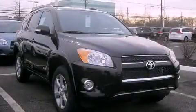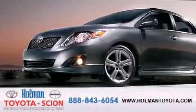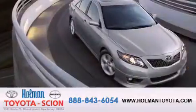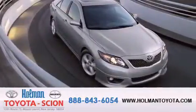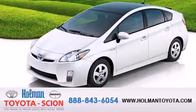Call now to find out how you can own this breathtaking vehicle. Holman Toyota Scion is pleased to offer the pre-owned three-day guarantee. Backed by over 87 years of family-owned traditions, we are committed to making your buying and ownership experience all about you, our customer.